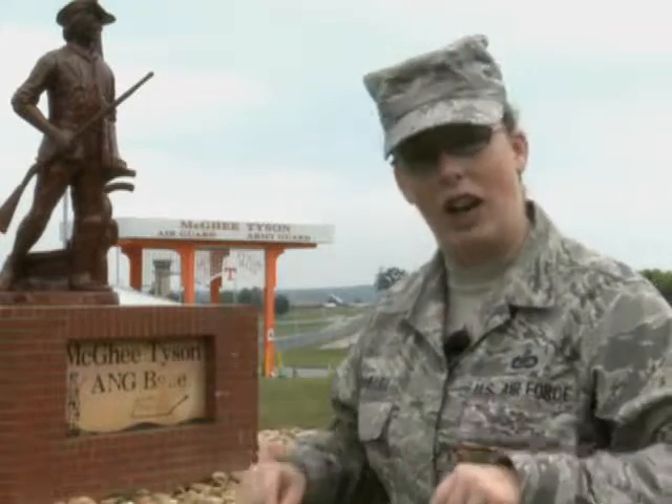Here at McGee-Tyson Air National Guard Base in Knoxville, Tennessee, passing gas is the very mission of the KC-135 Stratotanker, and soon their boom operators will take their training to ground level in a simulator that will allow them to experience the flight conditions regardless of the weather.